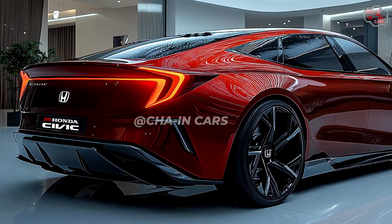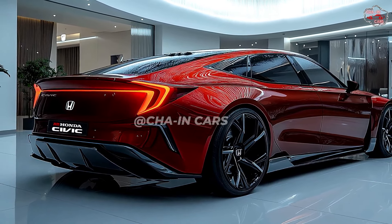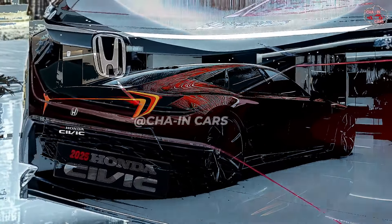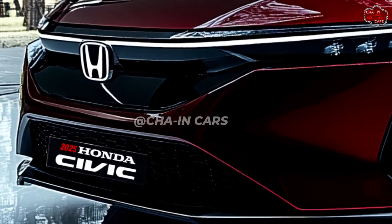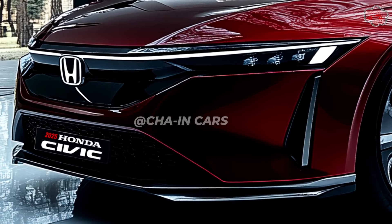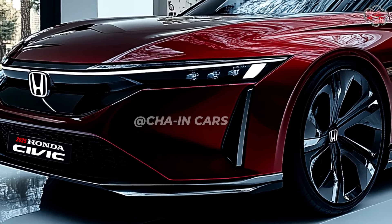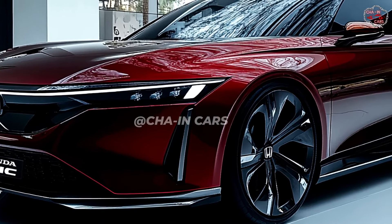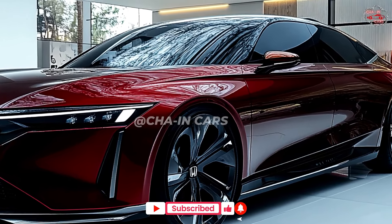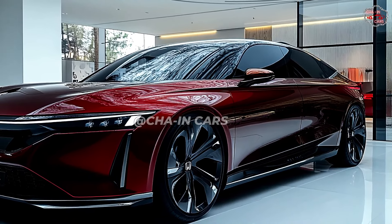Honda may possibly reveal a high-performance Si model with a more robust engine and keener suspension tuning, which would attract driving enthusiasts seeking an engaging driving experience. Starting at about $23,000 for the base model, the 2025 Honda Civic is expected to include a hybrid version costing a premium and higher trims. The new Civic will most likely appear in stores later this year or early next year, so enthusiasts may test the most recent iteration of this venerable little sedan.